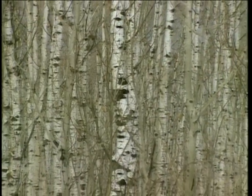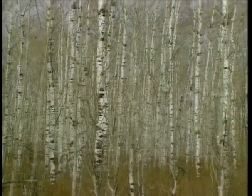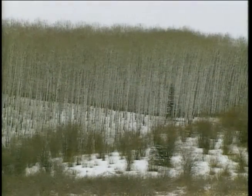Aspen trees will often grow in an area where a single tree is parent to all the rest of those trees, and because it's a system of cloning, they're connected by root suckers. So after a fire, or where there's been a major disturbance, you might have a hundred thousand of these tiny little aspens popping up all over the place.